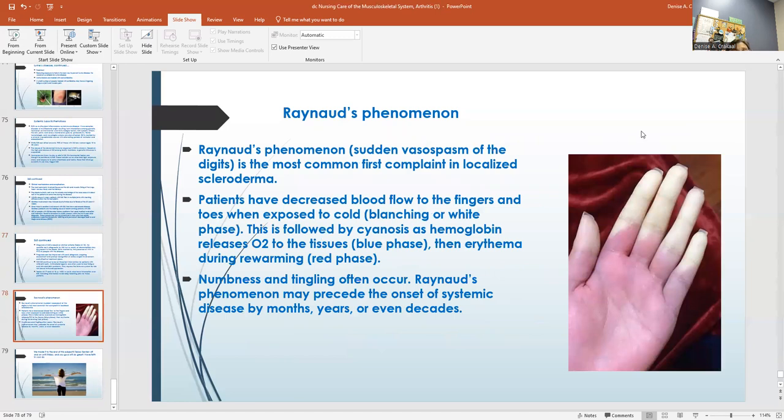Raynaud's phenomenon is the most common complaint in scleroderma. They have decreased blood flow to their fingers and toes. One of my students sent me a picture of themselves with it — that's awful. Numbness and tingling often occur. Raynaud's phenomenon can precede the onset of the systemic disease by months, years, or even decades.